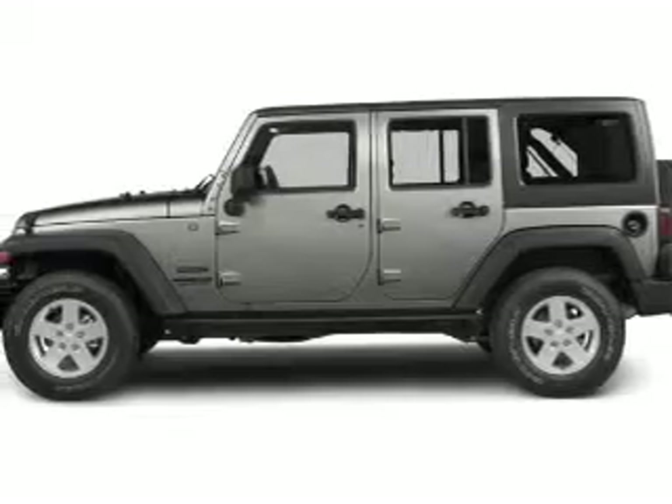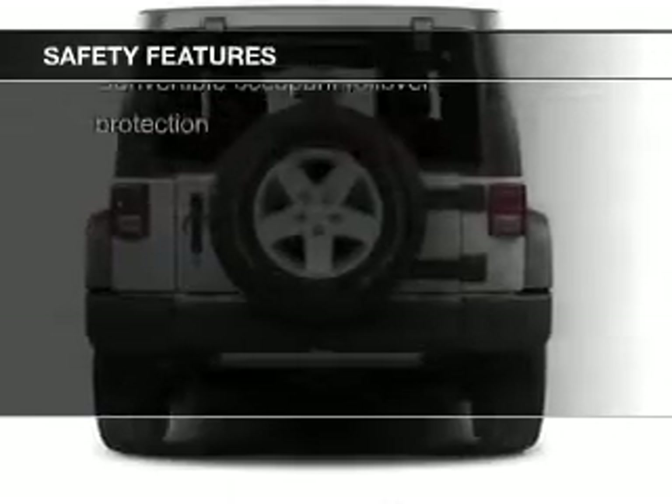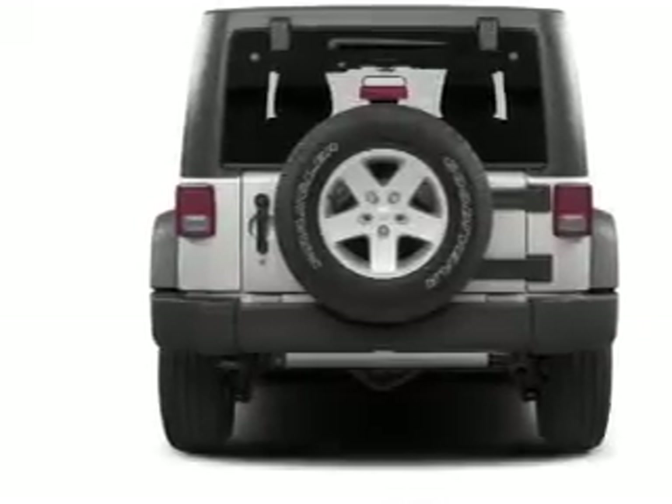Safety was made a priority with these features: fog lights, brake assist, traction control, stability control, a passenger airbag, and low tire pressure warning.